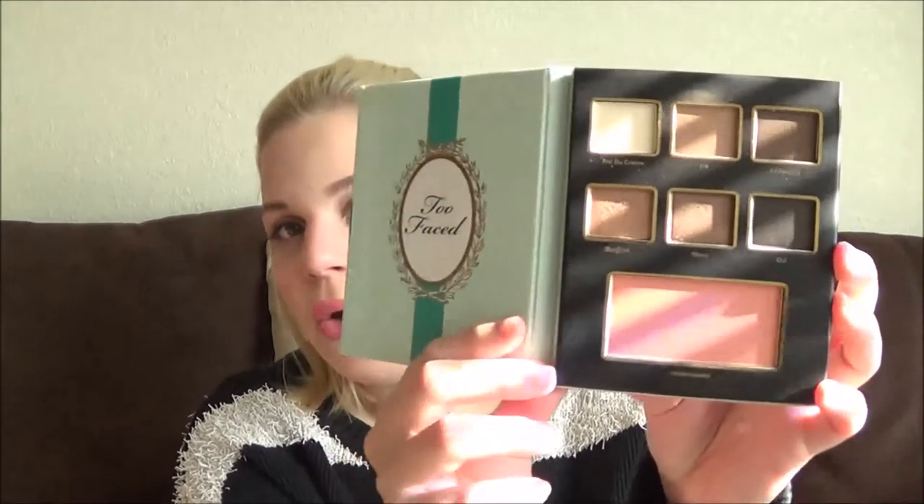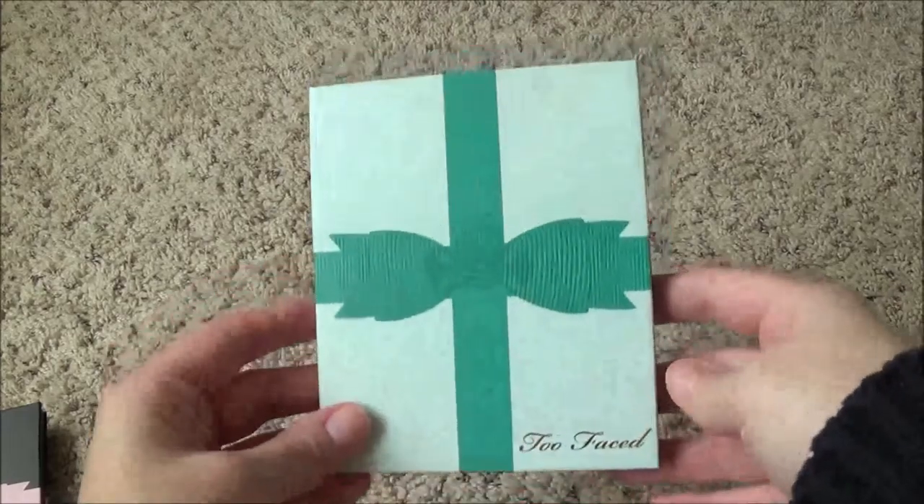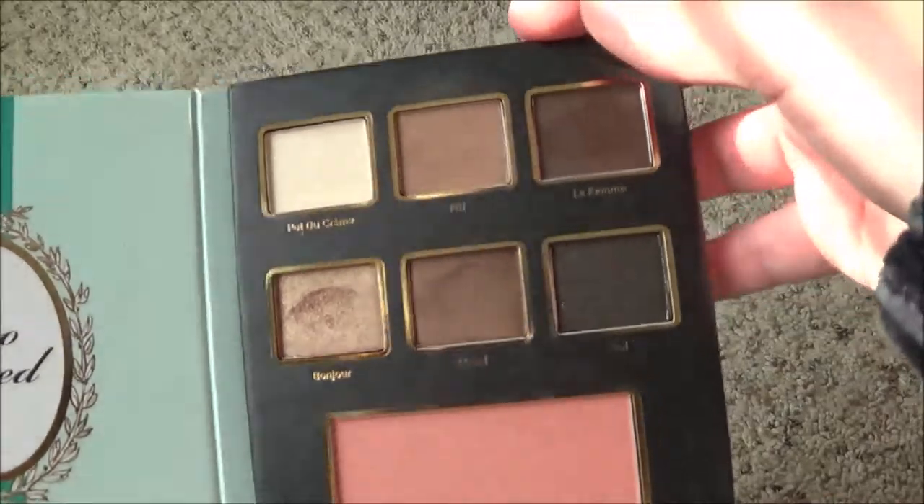Then you get these little palettes, and they have little to-and-from tags on them, so this would be great to split up and put into girls' stockings as stocking stuffers if you've got a couple of girls to take care of all at once. Inside each palette you have six eyeshadows and a blush. The only thing that could have made these palettes better is if there was a mirror — that is one thing that is seriously lacking.